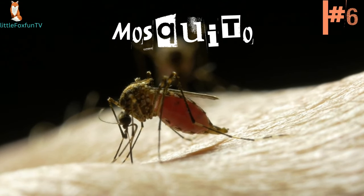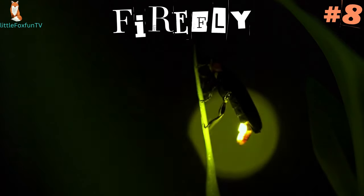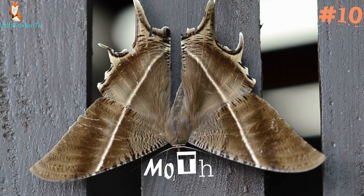Number 7: Dragonfly. Number 8: Firefly. Number 9: Beetle. Number 10: Moth.